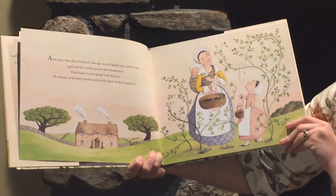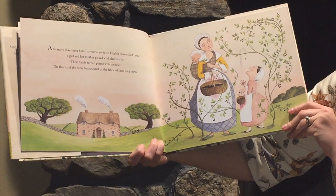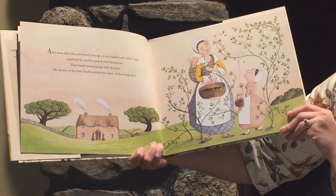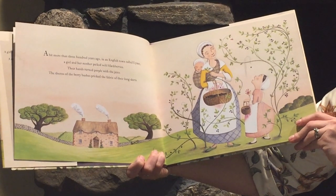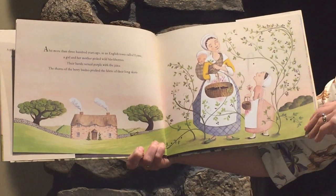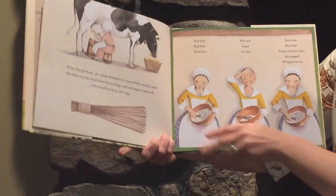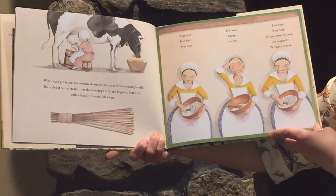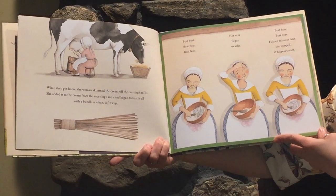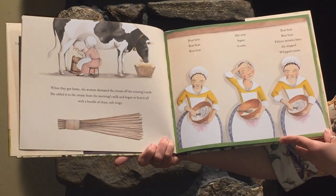A bit more than 300 years ago, in an English town called Lyme, a girl and her mother picked wild blackberries. Their hands turned purple with the juice. The thorns of the berry bushes picked up the fabric of their long skirts. When they got home, the woman skimmed the cream off the evening's milk. She added it to the cream from the morning's milk and began to beat it all with a bundle of clean soft twigs.